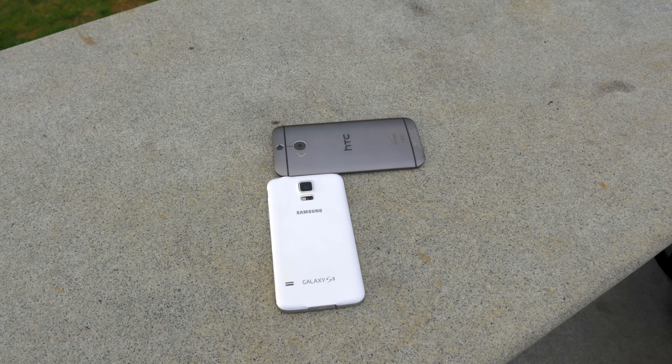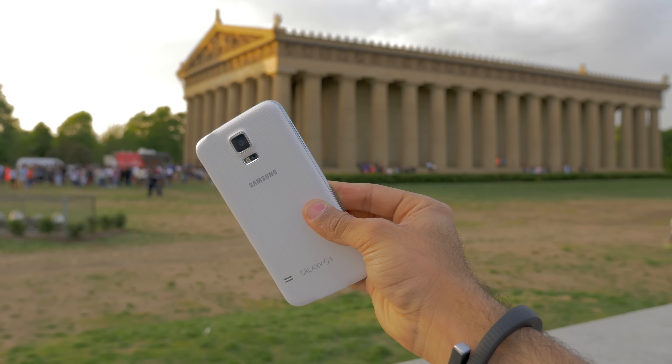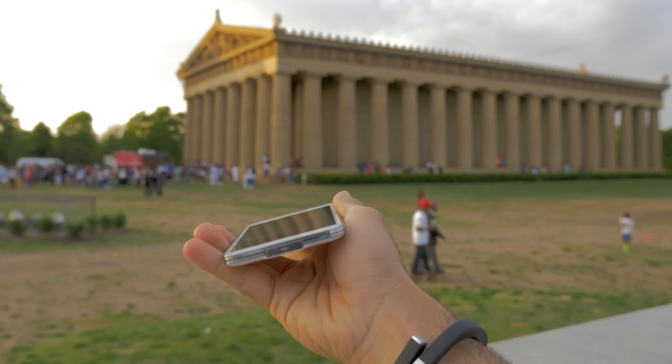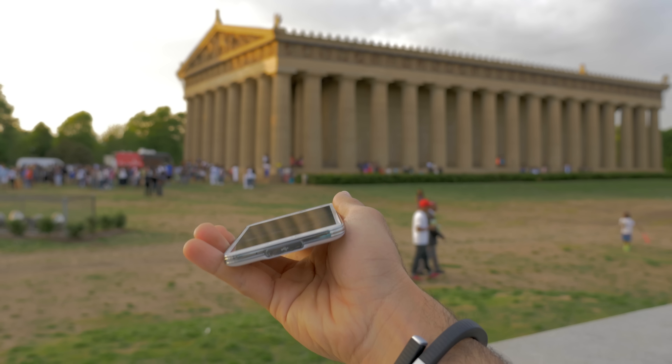Let me know what you guys think about the S5 and the HTC One M8. Thanks for watching — make sure to give this video a thumbs up, leave a comment, and if you haven't already, hit that subscribe button for future videos, now available in stunning 4K resolution. My name is Marco Hanna from phonedog.com, and I'll catch you guys in the next one. Bye.